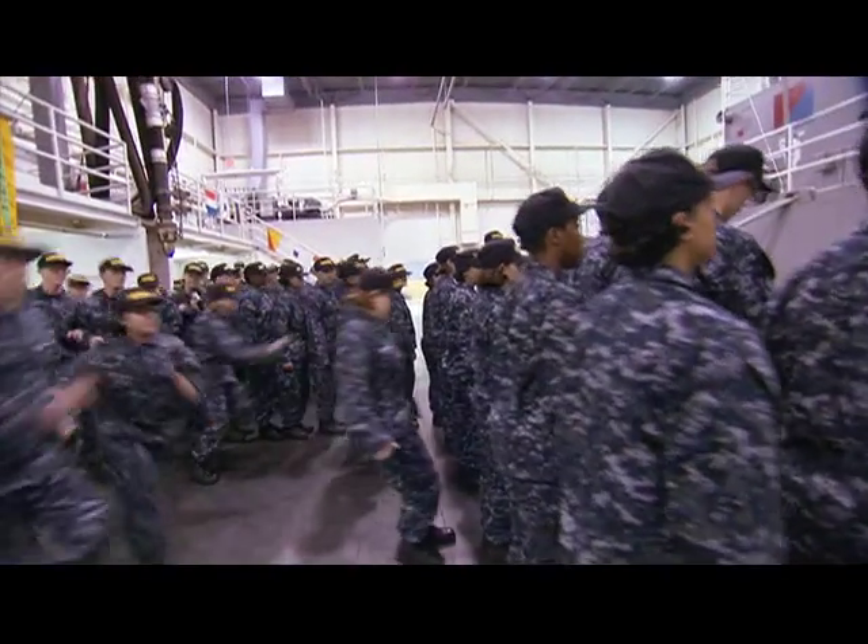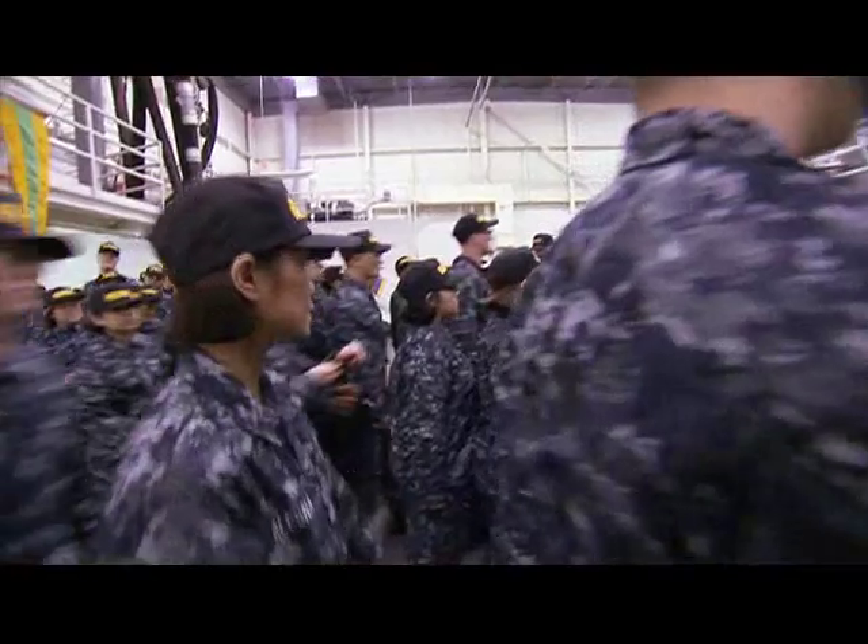Here at Boot Camp Great Lakes, we handle all the recruits that are inbound for the Navy. We have about 43,000 recruits on an annual basis.